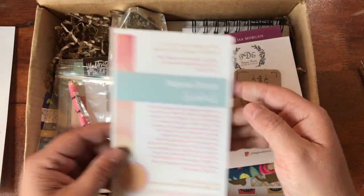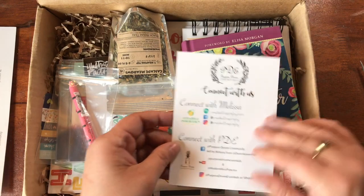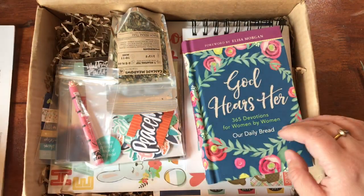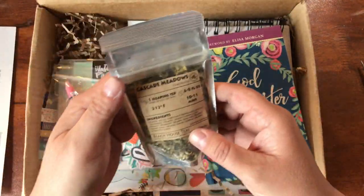There's also their cute little business card - this is just information on what they do and how to connect with the person who writes their devotionals and with the company itself.